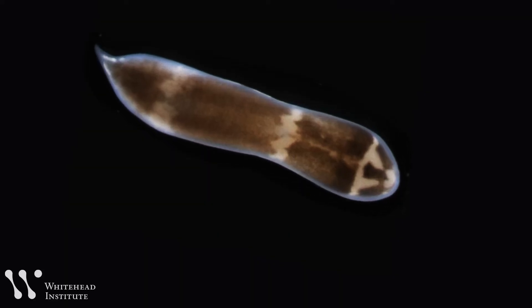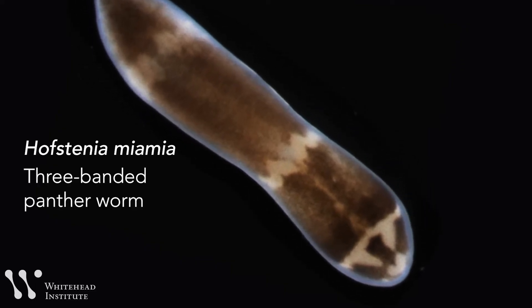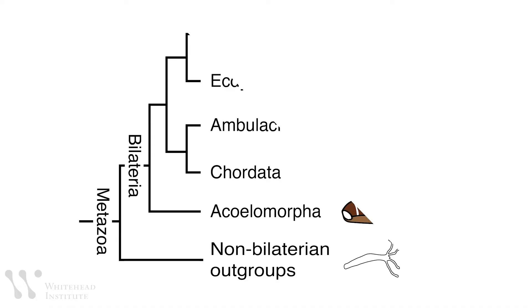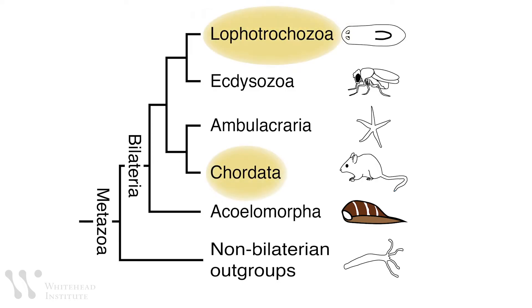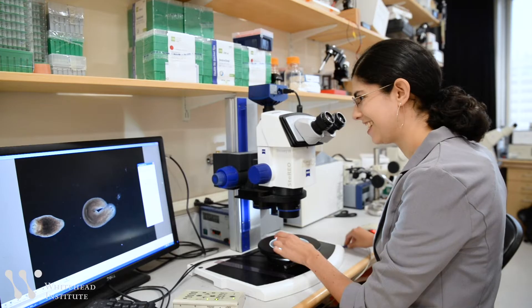The best way to answer this question is to go to something that regenerates but is really, really different. The researchers found a species that fit the bill: a marine worm called Hofstenia, also known as the three-banded panther worm. Both are worms, so you might think they're very similar — but actually they are incredibly different. We are more related to planaria than Hofstenia are. Hofstenia are as far away as you can get on the evolutionary tree before hitting jellyfish. Planaria and Hofstenia had a common ancestor 550 million years ago, which is also the common ancestor of all animals with two-sided symmetry, including humans.